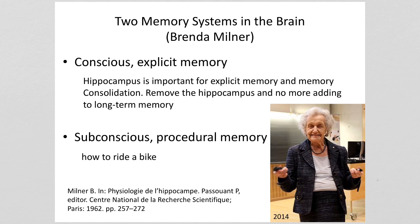After the surgery, HM still maintained the memories he had pre-surgery — he remembered where he lived, where he grew up, who his friends were. But he was no longer able to move short-term memories to long-term memories. So the hippocampus is not where long-term memories are stored, but plays an essential role in the formation of new long-term conscious memories.